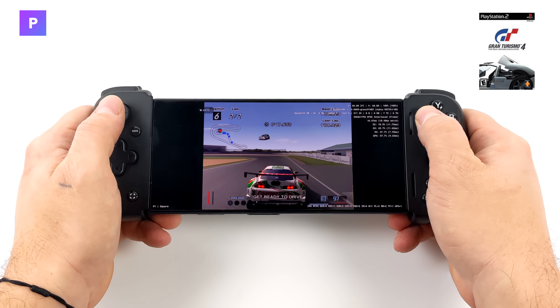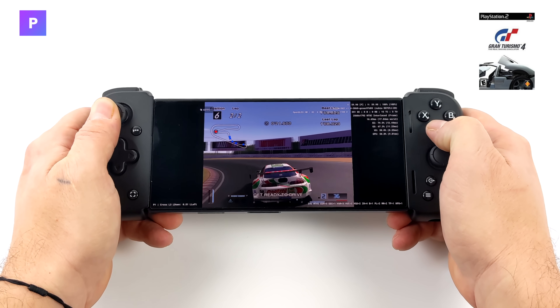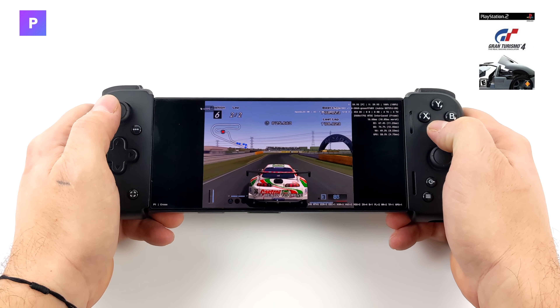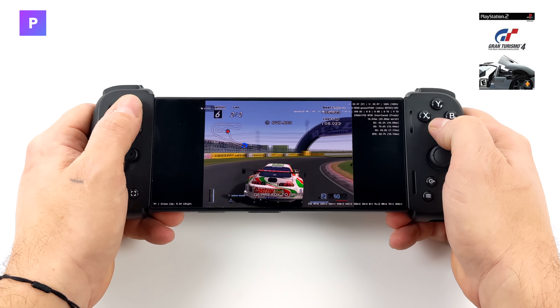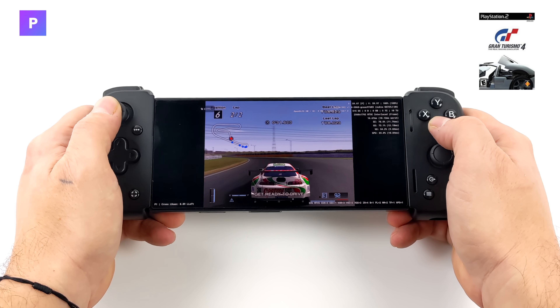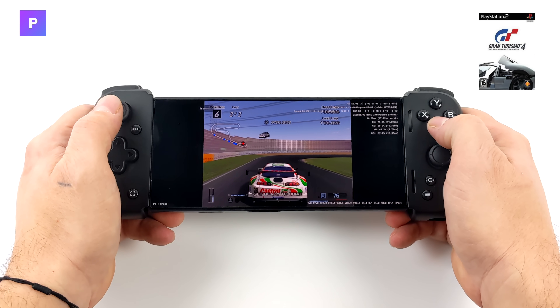Moving over to some PS2 emulation using AetherSX2, we've got Gran Turismo 4 at 4x resolution. I haven't been able to run this game at 4x on any Android device I've ever tested, so this just shows you how powerful this thing is. I've got another one to show you at 4x that was way more impressive, and I'd actually like to show that in console mode.